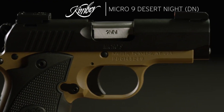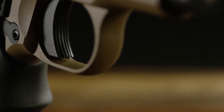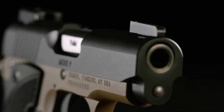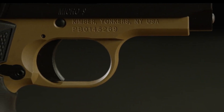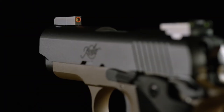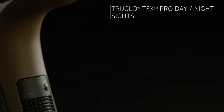The night sights provide quick and precise target acquisition, even in low-light conditions. Whether you're a seasoned shooter or a first-time gun owner, the Kimber Micro 9 Desert Night DN is the perfect choice for those who prioritize both style and performance. Trust in the Desert Night DN to keep you protected in any situation.